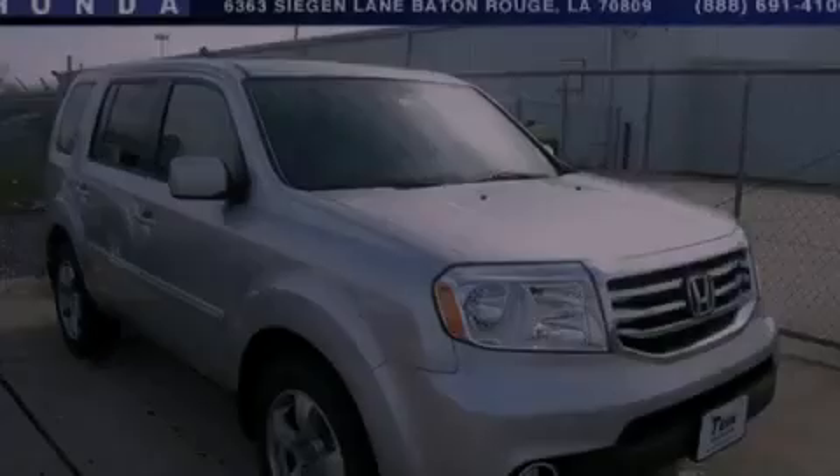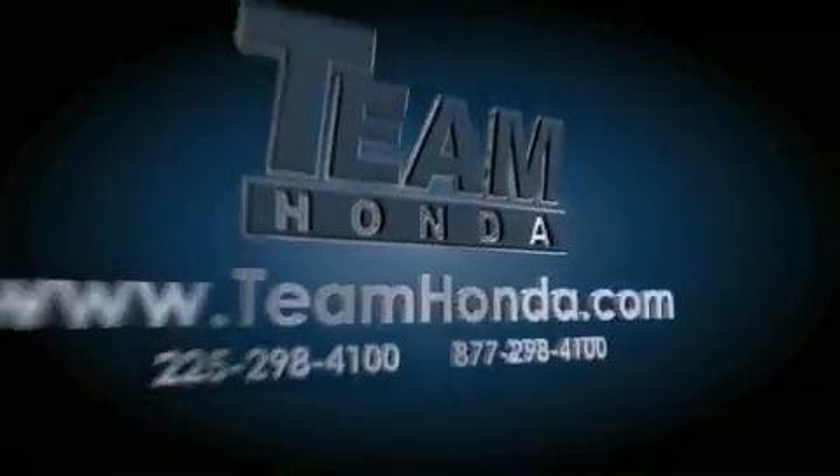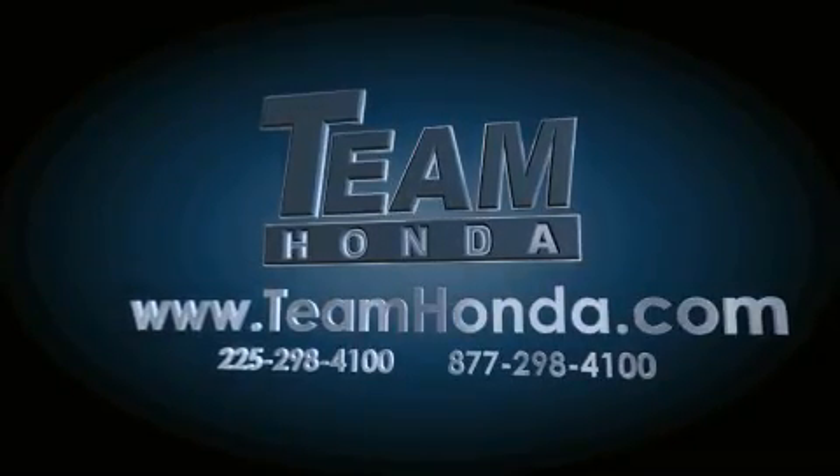Please call us today for more information on this great vehicle. Our inventory is always available to you on our website at TeamHonda.com.